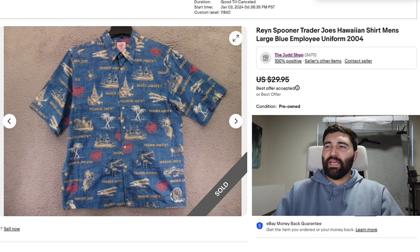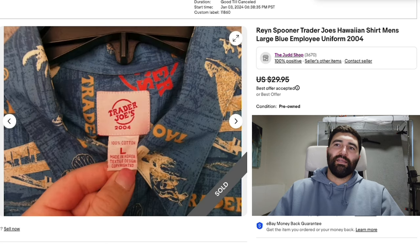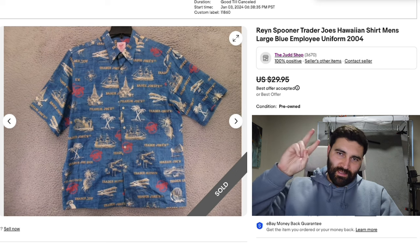Sale number 16 and the final sale of the day is a Rain Spooner Trader Joe's Employee Hawaiian shirt in a Men's Large. This sold in one day for a best offer of $25 plus shipping. I did a local buyout with a bunch of Trader Joe's items — t-shirts, sweatshirts, and Hawaiian shirts. The sweatshirts are by far the best sellers, going for $25 to $35 even on the new ones, with vintage ones doing even better. The Hawaiian shirts are the second best seller in the $20 to $30 range, and the t-shirts sell for $14 to $20. This shirt doesn't say Rain Spooner on it, but the tag confirms it was made by Rain Spooner for Trader Joe's. That's it for the sales — I'll see you tomorrow for Day 127 of the What Sold series. Peace.